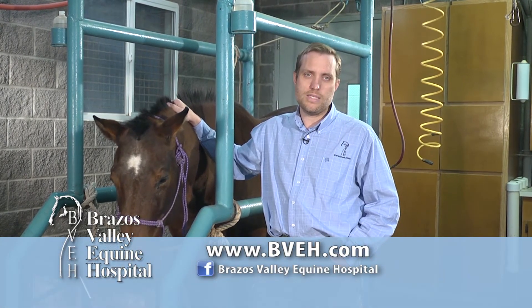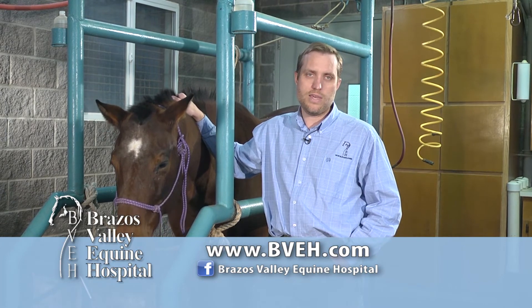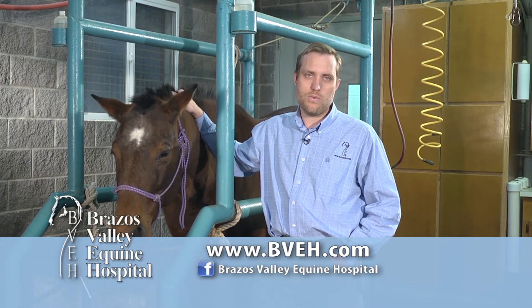If you want more information, just come by and see us. You can look us up at bvh.com or on Facebook at Brassus Valley Equine Hospital.